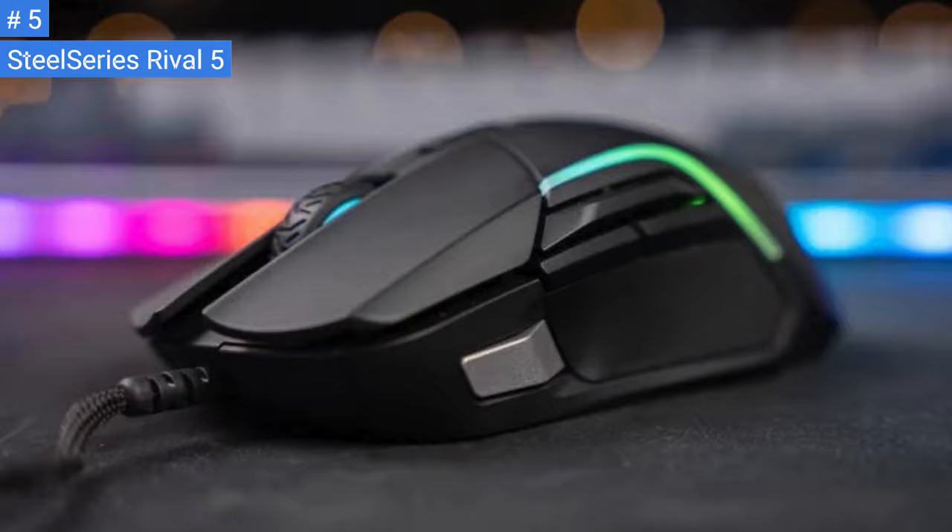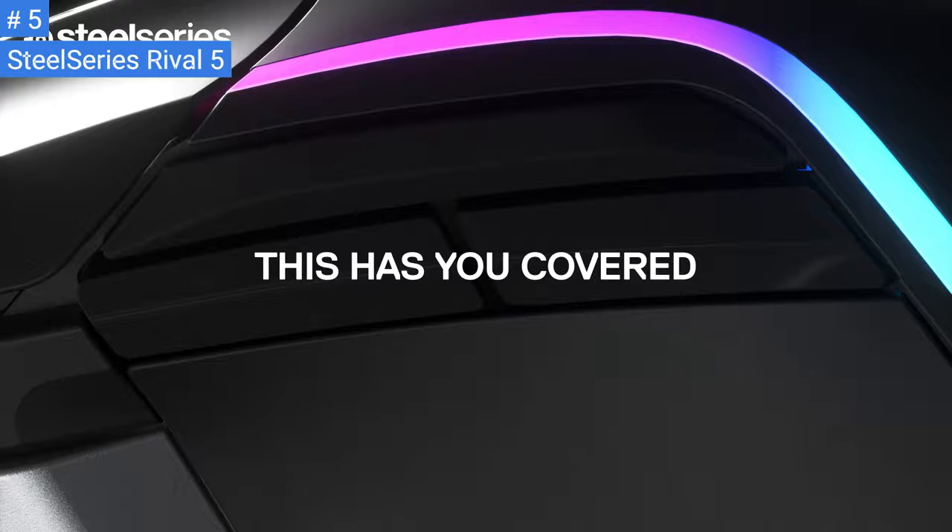The SteelSeries Rival 5 has low click latency, a wide CPI range, and a very low liftoff distance. Though, you can only adjust the CPI by increments of 100. The mouse only has onboard storage for one profile, and you can only save specific settings.